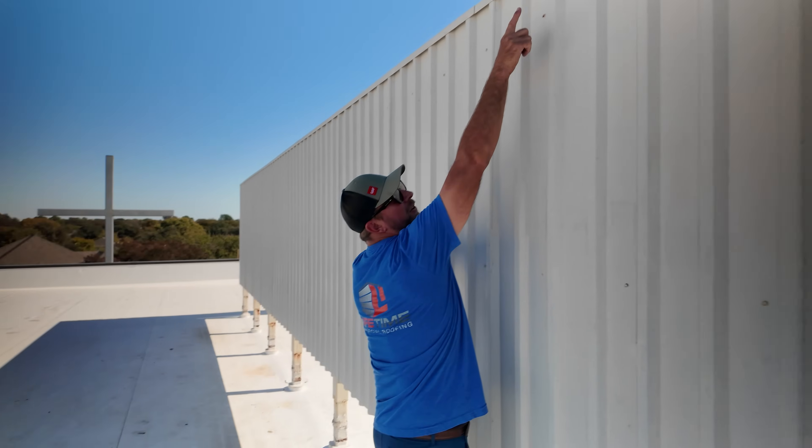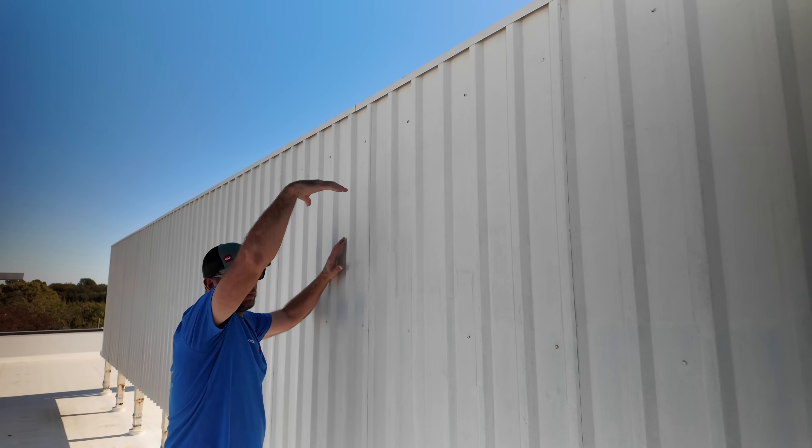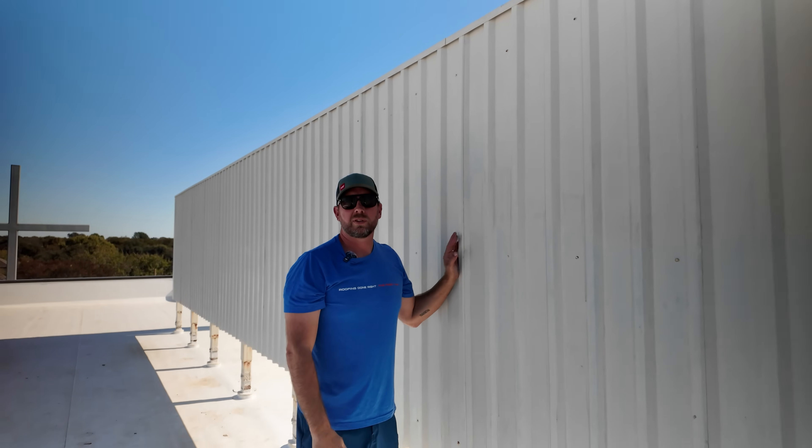Up here you also have a cap that helps shed water so it doesn't run behind the panel and rust out the fasteners.